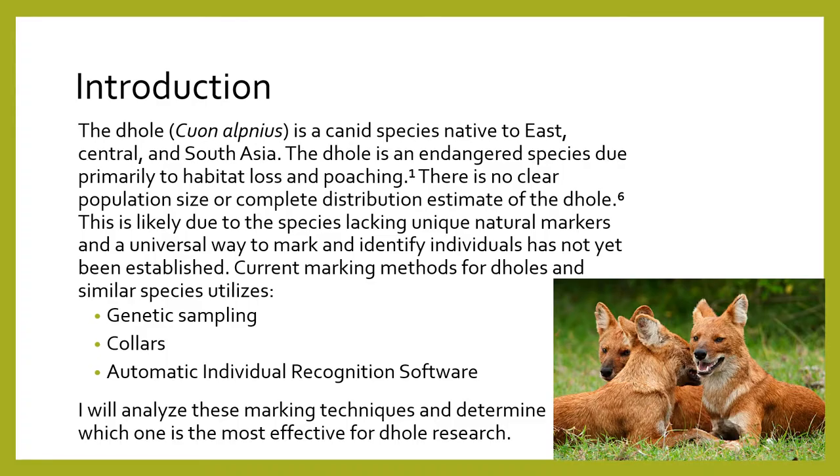The dhole is a canid species native to East, Central, and South Asia. The dhole is an endangered species due primarily to habitat loss and poaching. There is no clear population size or complete distribution estimate of the dhole, likely because the species lacks unique natural markers and a universal way to mark and identify individuals has not yet been established.